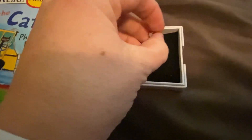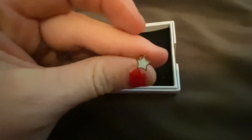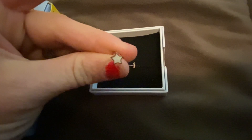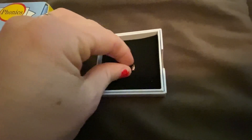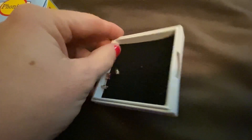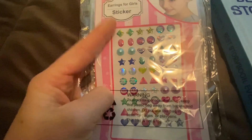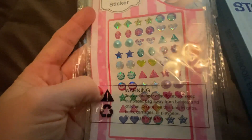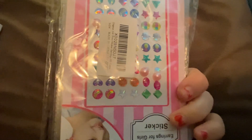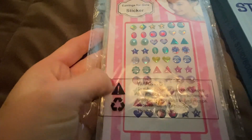My oldest daughter got her ears pierced last year and she wears the same turquoise earrings every day. I got her these iridescent star earrings — they're really cute and small, so they'll be perfect for her to wear daily. And then my other daughter has these stick-on earrings, since her sister has her ears pierced and she doesn't — she can stick these on there, that'll be fun.